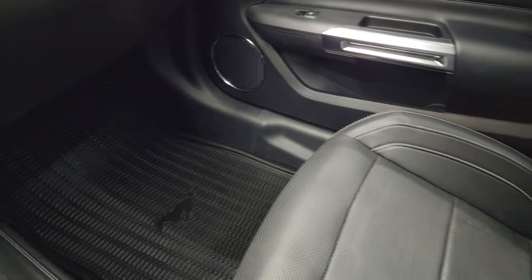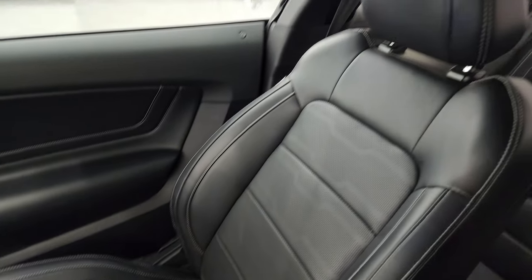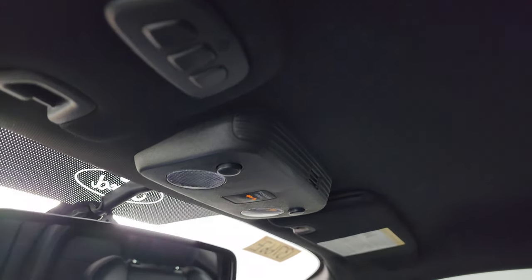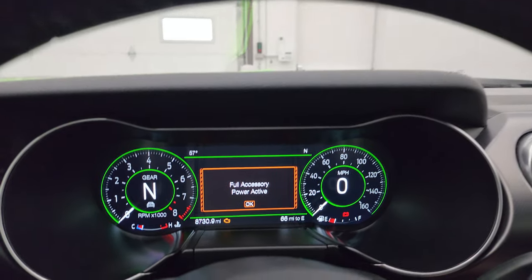Passenger side floor mat and seat are in excellent condition. I don't think this car has ever been smoked in — it smells very clean inside. The headliner is in great shape. You do get HomeLink buttons for your garage door, security systems, and lighting systems, as well as map lights right there. We'll start it up and take a look under the hood.